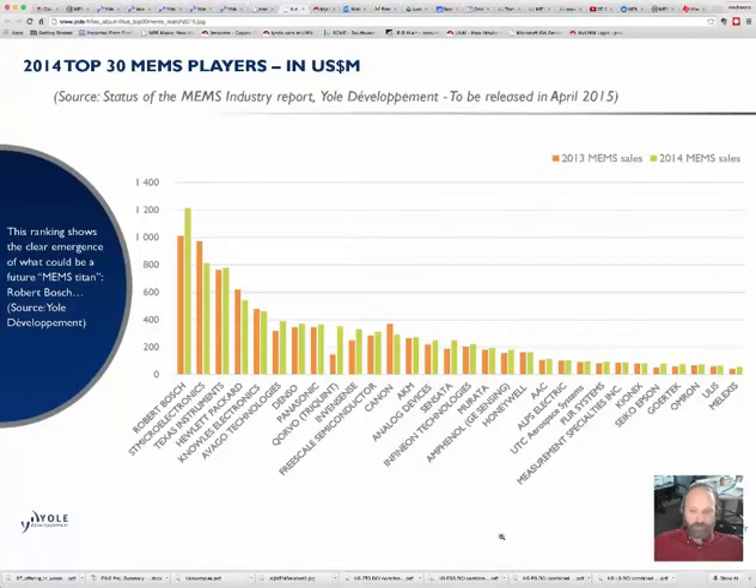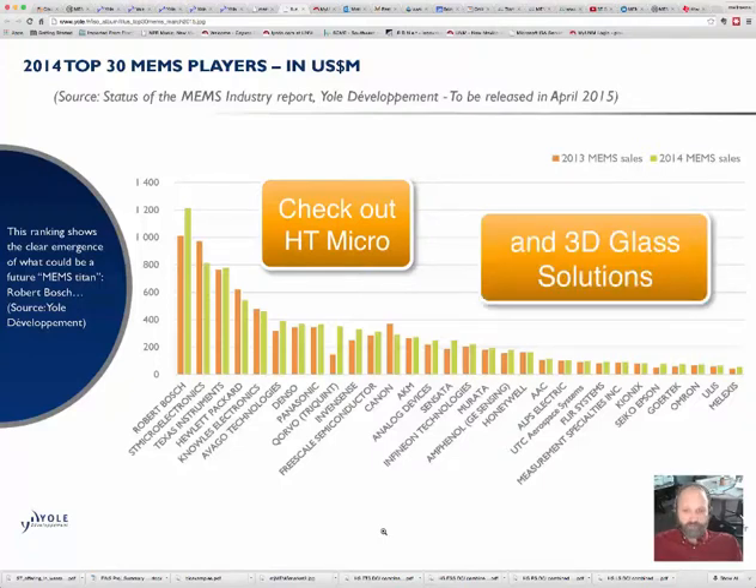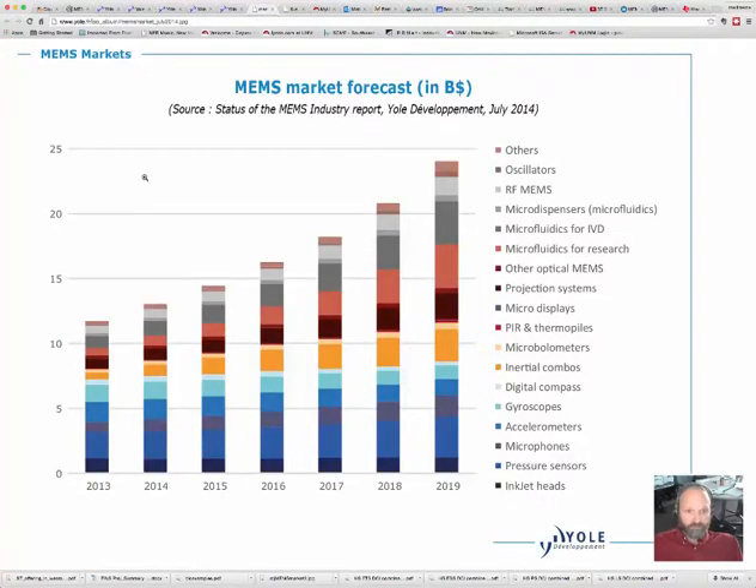You can see that the market is huge. The top five companies comprise about one-third of the market, but there are lots of small companies out there. There are several local companies in Albuquerque set to expand rapidly in the next couple of years — you should be seeing something from HT Micro and possibly 3D Glass Solutions. Hopefully they'll make it into the top 30 eventually. Another really interesting graphic from Yole is the MEMS market forecast in billions of dollars — in 2014 we were up around 13 billion dollars in total market share, and remember Bosch was only 1 billion of that.